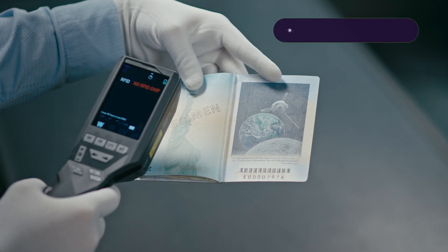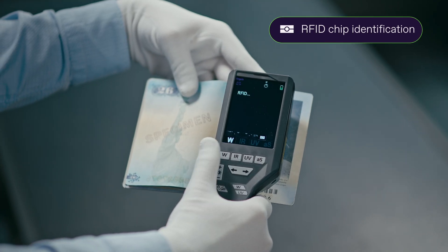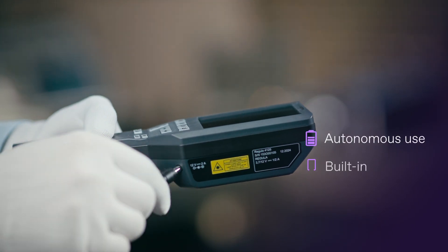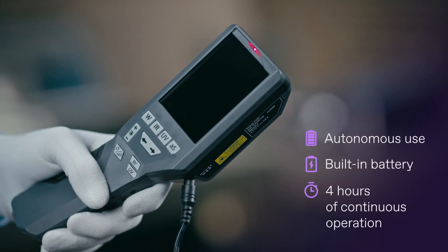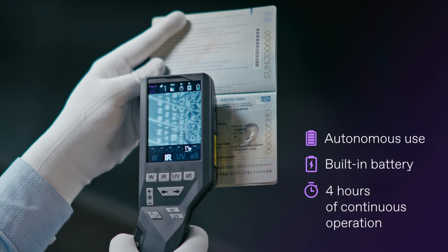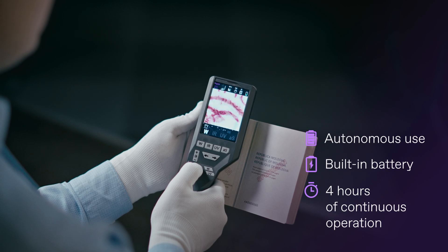With the device you can easily determine the presence and type of RFID chip in biometric documents. An important distinguishing feature of the device is its autonomy — it does not rely on the internet, does not require a power connection, and does not need auxiliary devices.